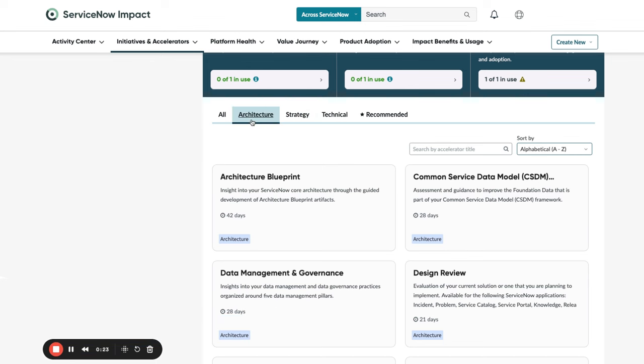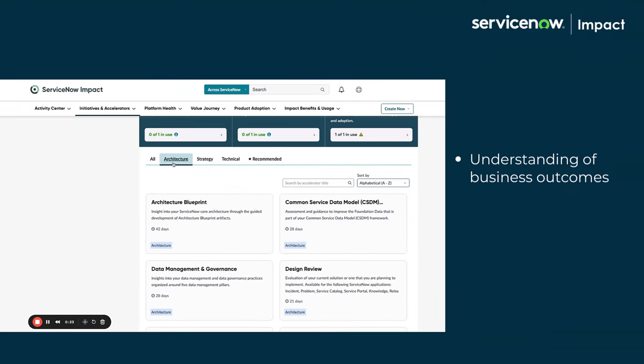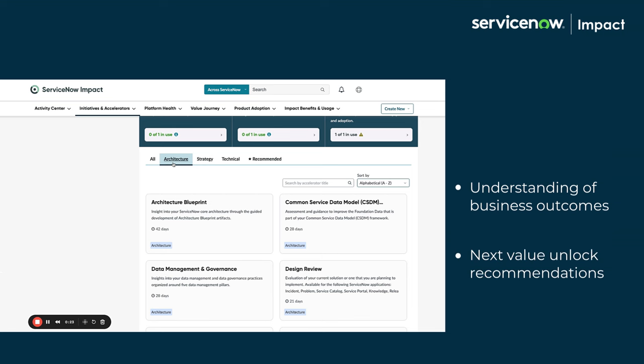Next, the Architecture Accelerators provide an understanding of business outcomes and recommendations on what to tackle next to unlock further value from the platform.